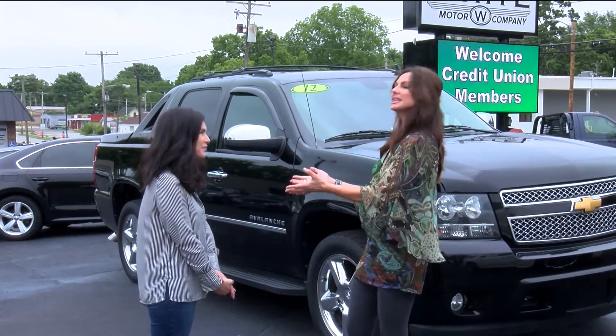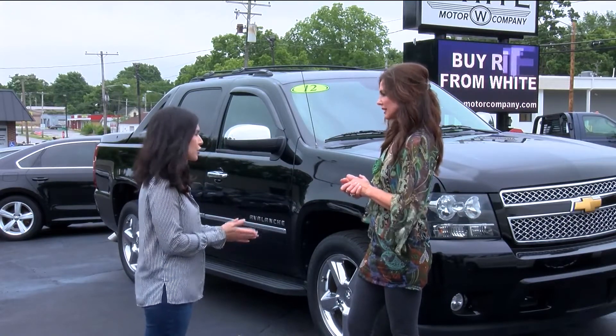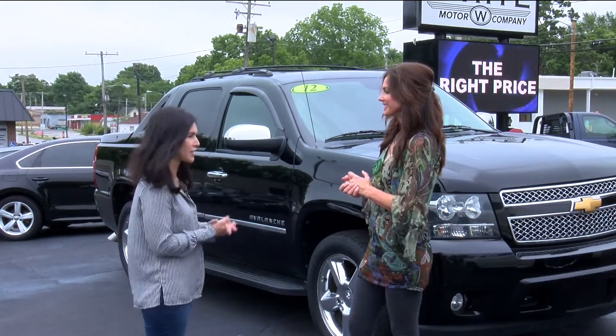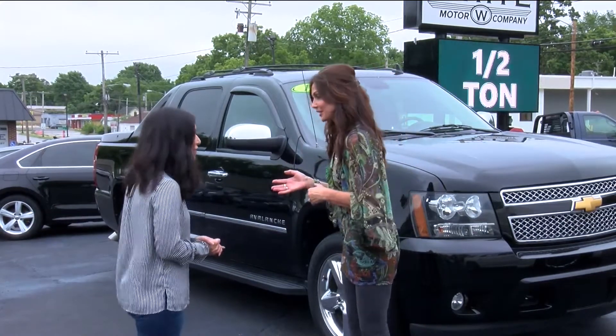They make it easy on customers for financing, and when somebody comes in, people are helpful but they're not going to hound you. Everything is super laid back — there's no high pressure, no salesman running out to the first person on the lot. Everything's pretty easy here. Let's go inside and talk about how we can purchase some of these amazing vehicles.